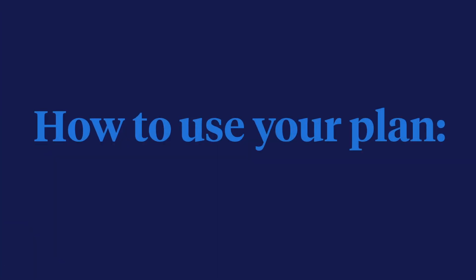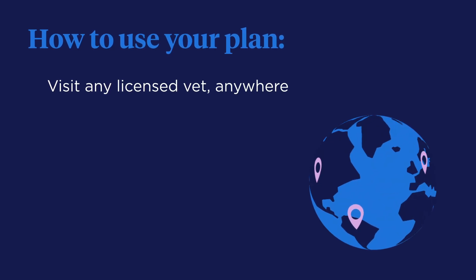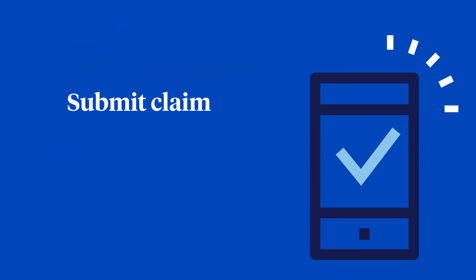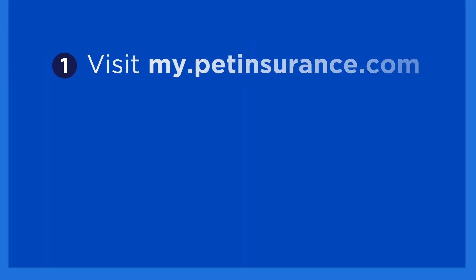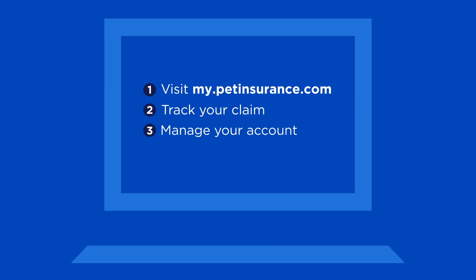Here's how your pet insurance plan works. You can use any licensed veterinarian, anywhere. There are no networks or pre-approvals. Just pay at the time of service, submit your claim from any device, then get reimbursed for eligible veterinary expenses. Visit my.petinsurance.com to track your claim or manage your account anytime.